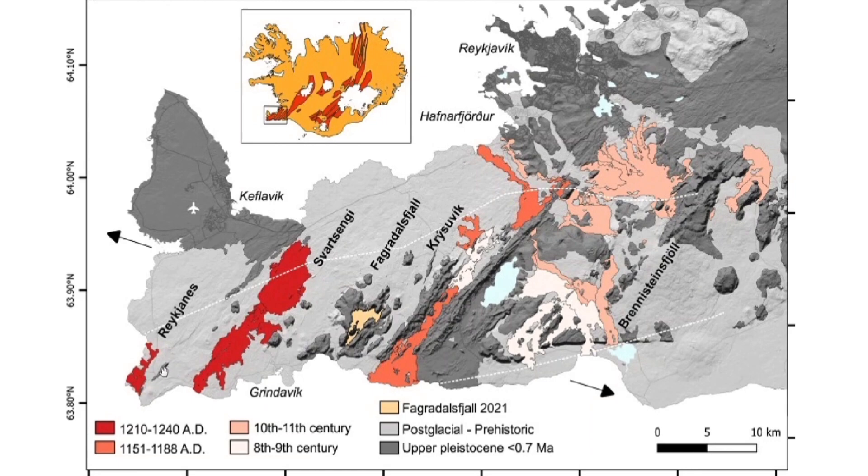Tromper erupted next here, next to the Bridge Between Continents in the very west, also about the same time in the 13th century, but it was small eruptions from several craters.